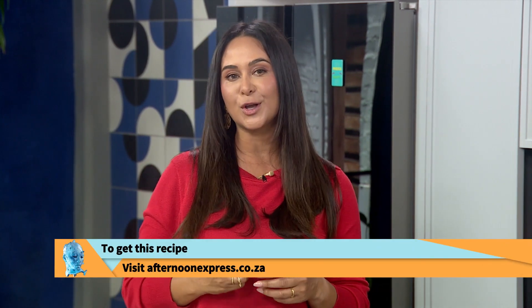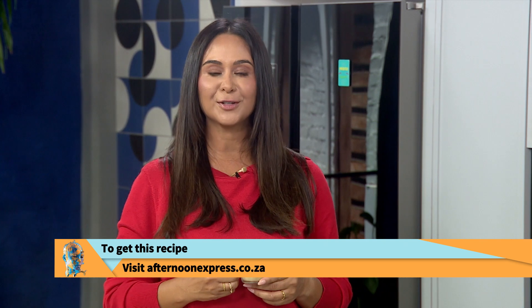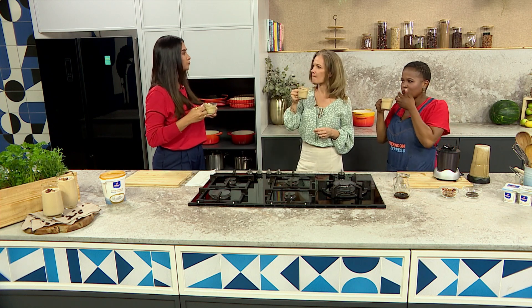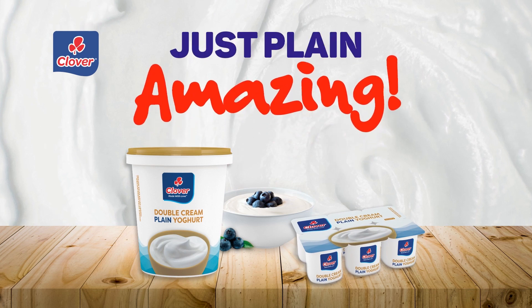To get your hands on this energy-boosting coffee and banana smoothie, all you have to do is visit www.afternoenexpress.co.za and we will see you in a bit. Double cream plain yogurt from Clover — just plain amazing.